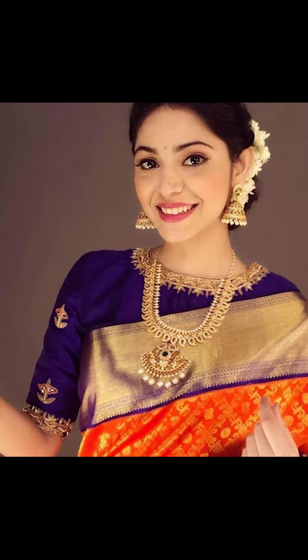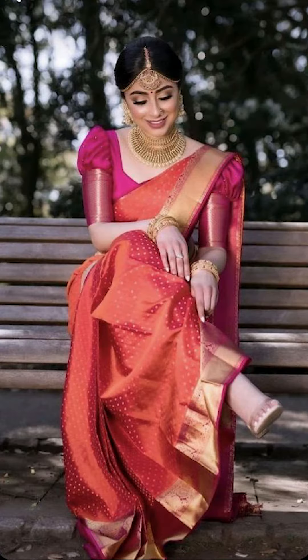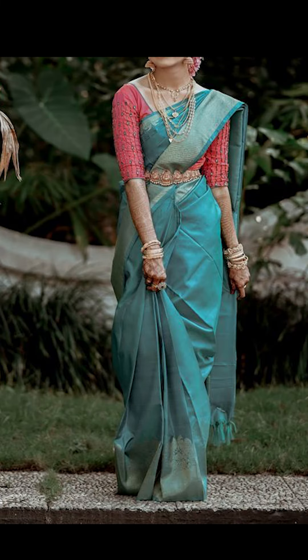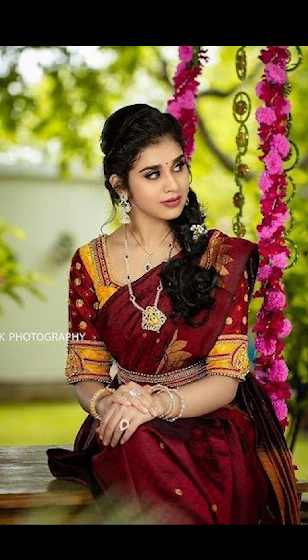Friends, if you liked this video, remember to subscribe to Fashion Trends. You can purchase similar types of silk sarees and contrast blouses as seen in this video on Amazon — they're absolutely beautiful. Check out the description box to get the links.